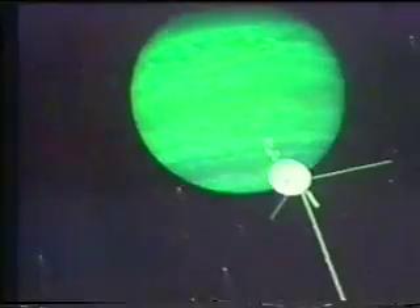As of now, two-thirds of the planets in our solar system have been explored, and by the end of this decade we will have explored most of the rest, including Uranus and Neptune.